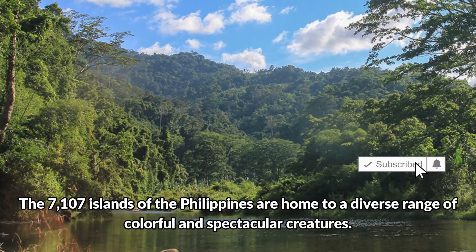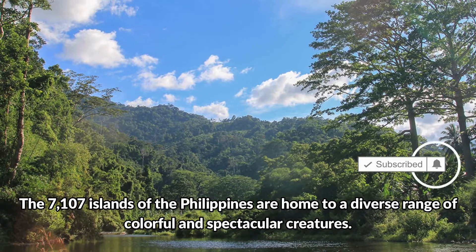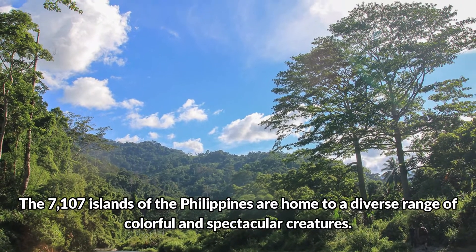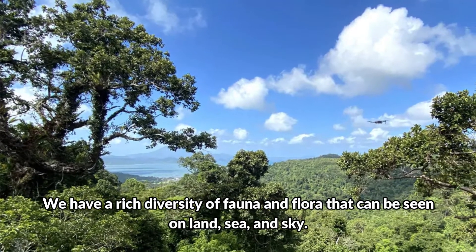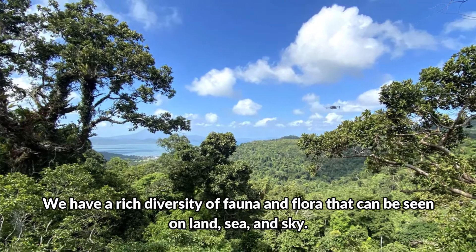The 7107 islands of the Philippines are home to a diverse range of colorful and spectacular creatures. We have a rich diversity of fauna and flora that can be seen on land, sea, and sky.